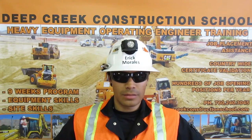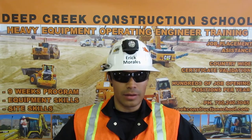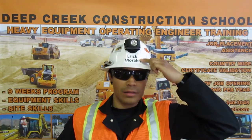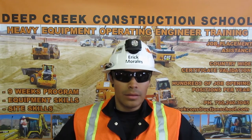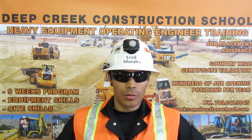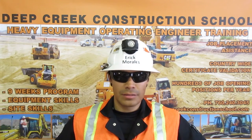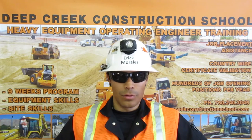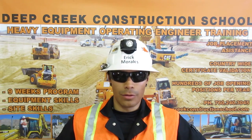You can see more of my skills and what I did to get certified by going to my YouTube channel, Operator Morales. You can contact me at 415-686-2434. Thank you.